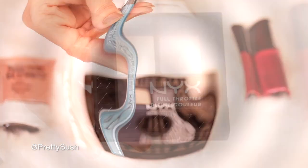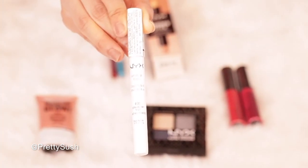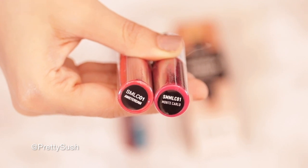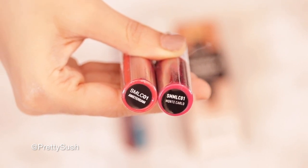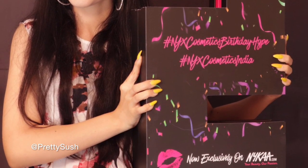This one is their throttle eyeshadow palette, one jumbo eye pencil in the shade strawberry milk, one born to glow liquid illuminator, and two lip shades — one soft matte lip cream and one soft matte metallic lip cream. Thank you so much to NYX Professional Makeup for sending me all their new products so I can check them out and share my thoughts. I have a surprise — I will be hosting a giveaway on this goodie bag, which is only for my subscribers!